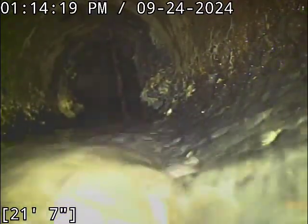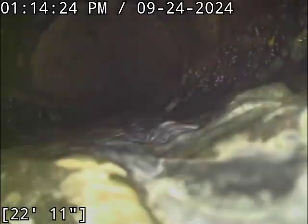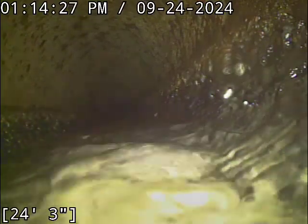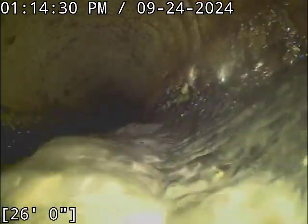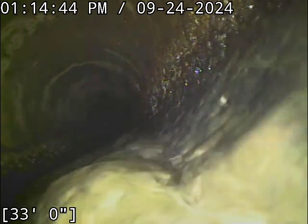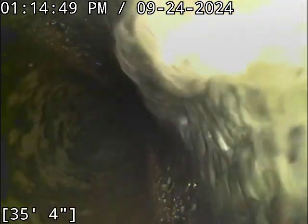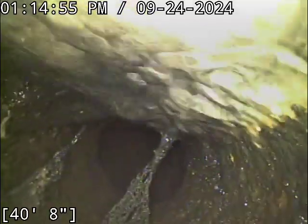Looks like you might have a root intrusion there. We'll take a second look at that on the way out when the line's drained. We just went past about 33 feet. Another one here at 41.